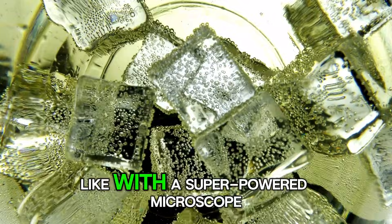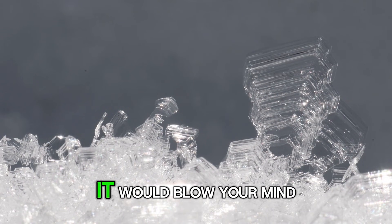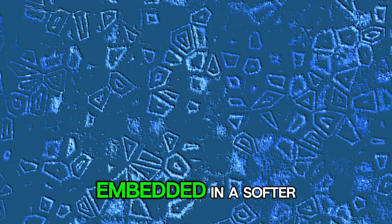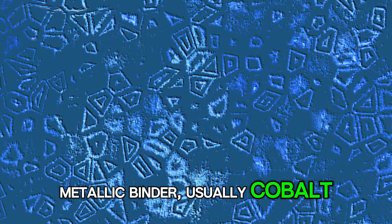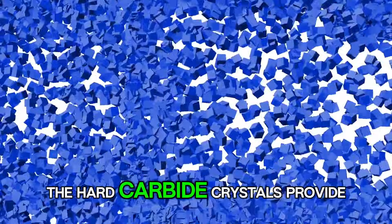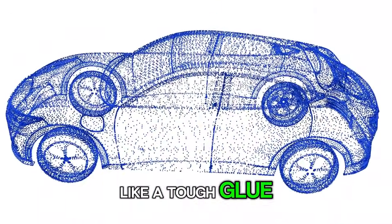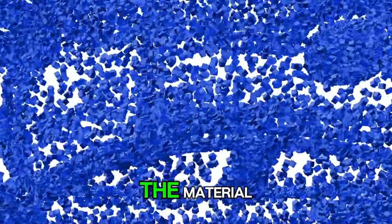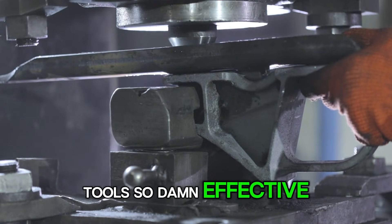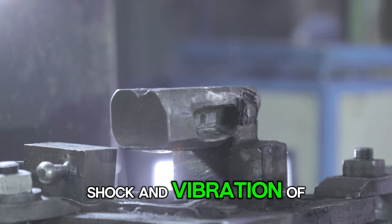If you could see the structure of tungsten carbide up close with a super-powered microscope, it would blow your mind. You'd see these tiny, sharp-edged crystals of tungsten carbide embedded in a softer metallic binder, usually cobalt. It looks like a microscopic mosaic of armored tiles. The hard carbide crystals provide the wear resistance and cutting power, while the cobalt binder acts like a tough glue, holding everything together and preventing the material from being too brittle. This combination is what makes carbide tools so effective — they're both incredibly hard and tough enough to handle the shock and vibration of cutting.